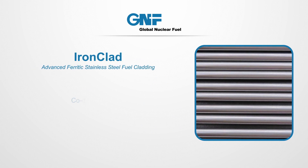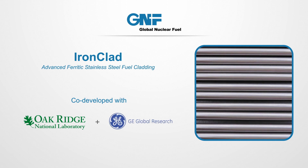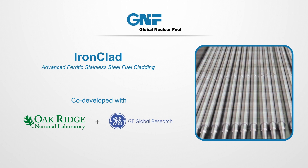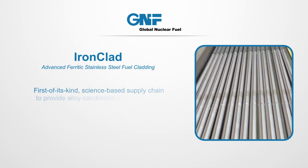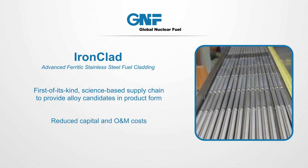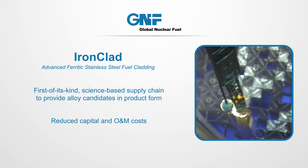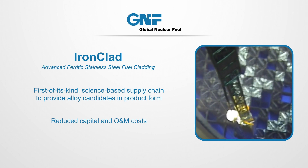Ironclad is GNF's stainless steel cladding that was co-developed with Oak Ridge National Lab and GE's Global Research Center. GEH and GNF engineers worked closely with sourcing, quality, and manufacturing to design, build, weld, and license a segmented rod with both Armor and Ironclad segments for deployment in a commercial reactor.